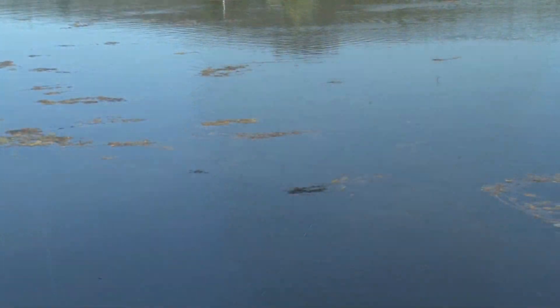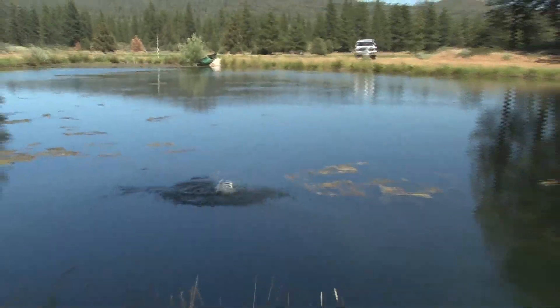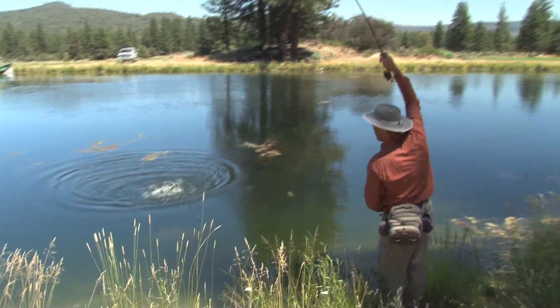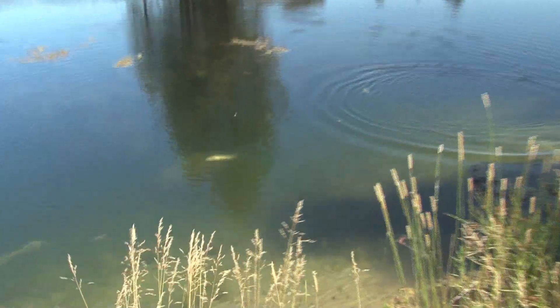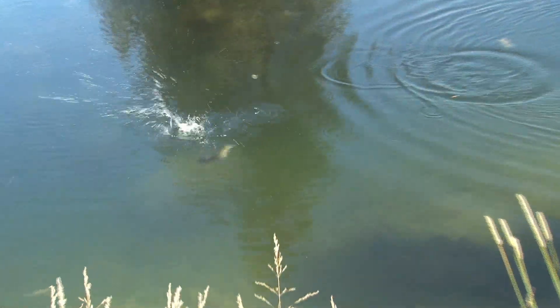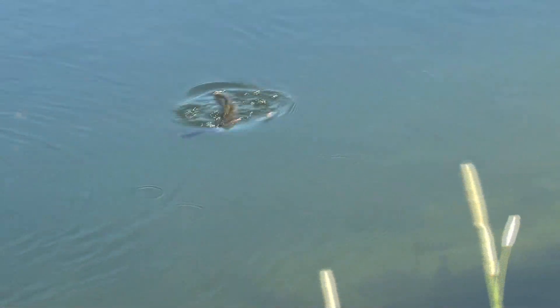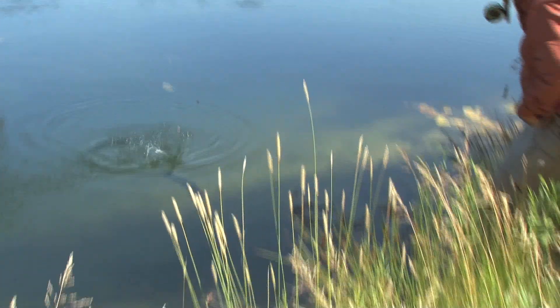He rushes, it swirls, he eats — he rushed that thing as soon as it hit the water, he was all over it. It's just an amazing place. The fish jumped right there — I think he was trying for the dry fly.